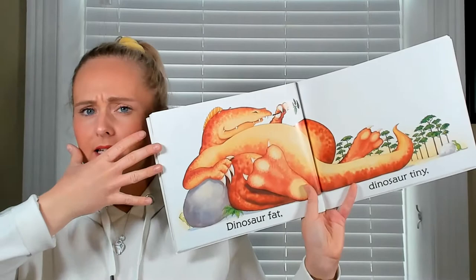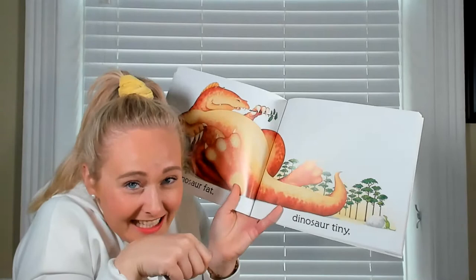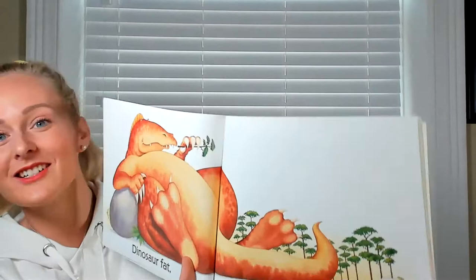Dinosaur fat — puff out your cheeks, make yourself look really fat! Dinosaur tiny — make yourself really tiny. If you're at home you could curl up really small in a ball, like we do in PE. Dinosaur tiny — can you spot the tiny dinosaur? Look how tiny he is compared to that stone.